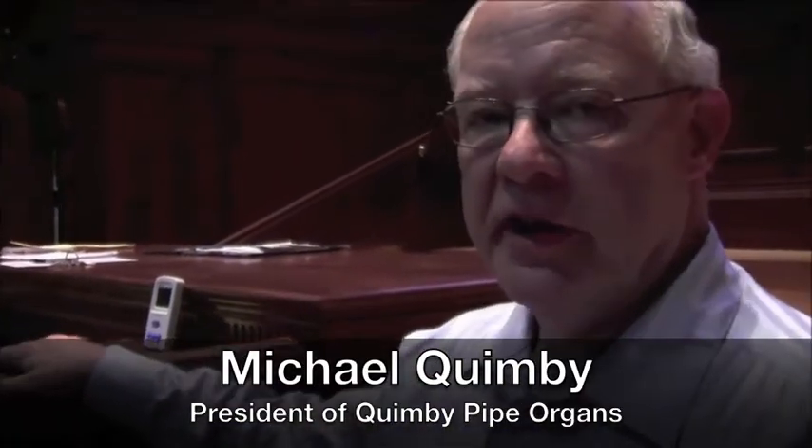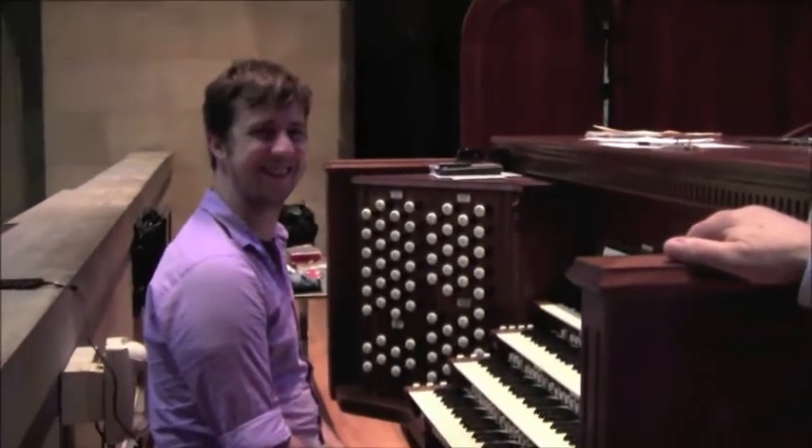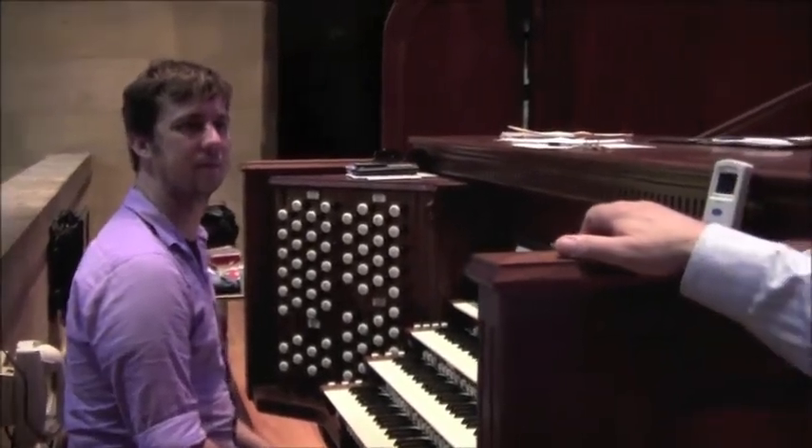What is occurring in the tonal finishing process right now is it takes two people to accomplish this job. You have one person within the organ with special tools to adjust the pipes, and then you have an individual with very fine ears, such as Brian at the console, that can pick out whether there is a difference in loud and soft between notes, timbre problems, and be able to make an assessment and tell the finisher inside the organ what to do. After they come to that conclusion, Dave will come out and listen, and then they will move on to the next rank.